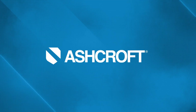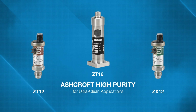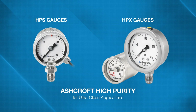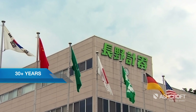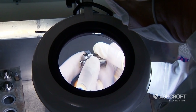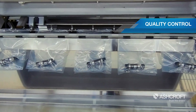Ashcroft is proud to announce our new high purity pressure measurement solutions for the semiconductor industry: the model ZT and ZX pressure transmitters, as well as the HPS and HPX pressure gauges. Leveraging over 30 years of experience of our parent company, Nagano Keiki, we've designed these high purity instruments that boast best-in-class performance and quality control for ultra-clean applications.